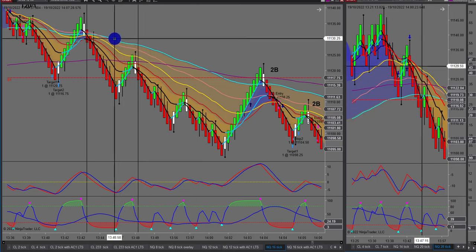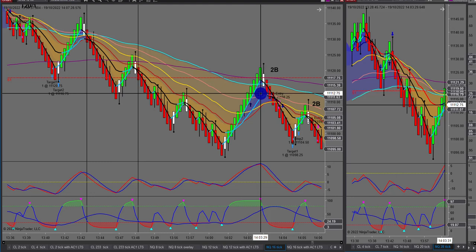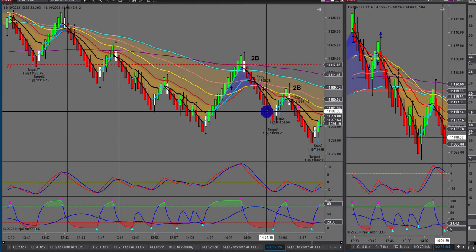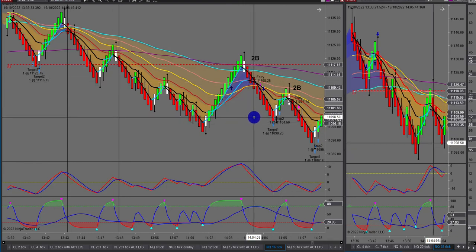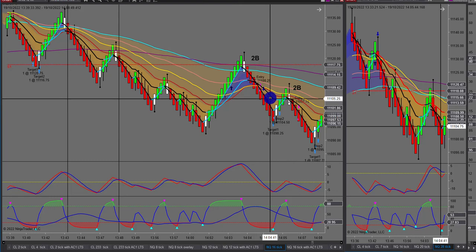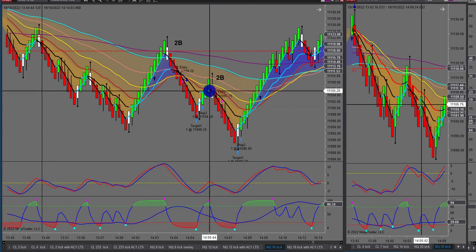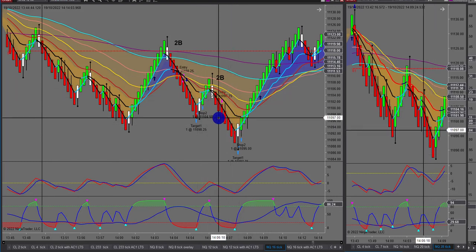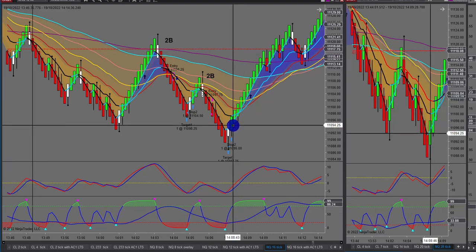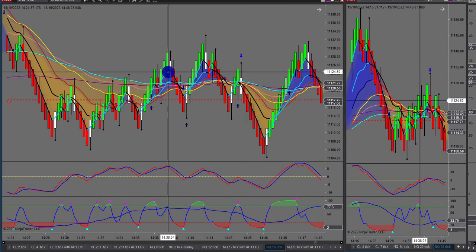There were more 2B setups — we weren't on all of them as we were talking in the room, explaining each as they set up. I jumped on one 2B, picked up five steps, then it retraced. When I hit my first target I go to break even on my second contract. I picked up five steps, got stopped out on the second at break-even plus a few ticks, then had another 2B — same thing. After that I wrapped up live trading for the day as we were heading into the New York close.